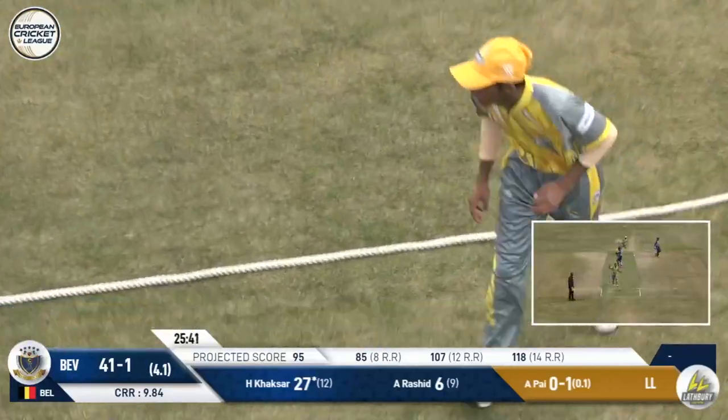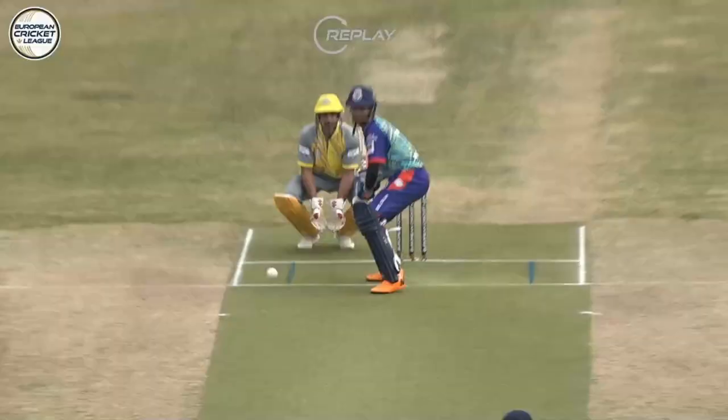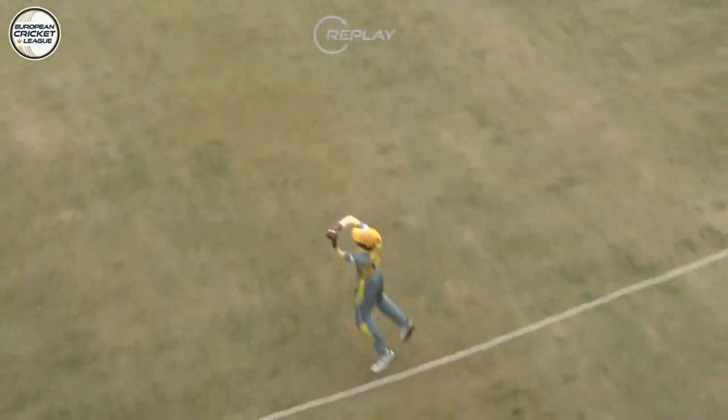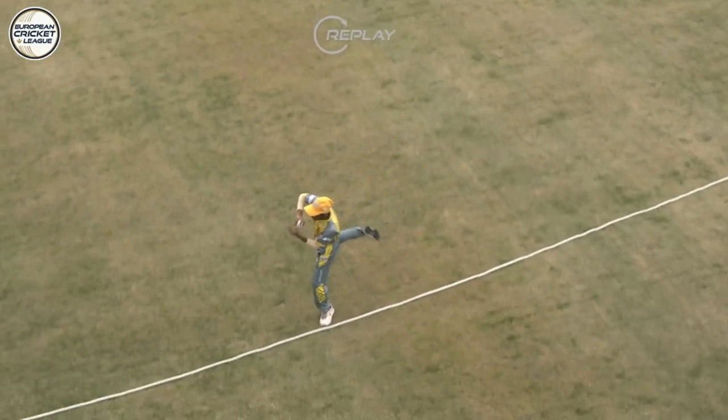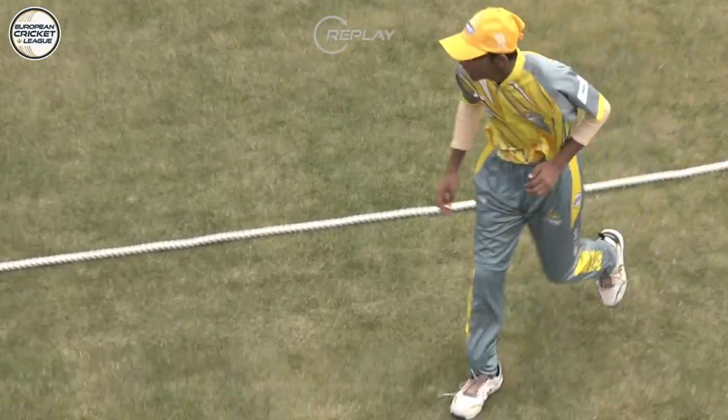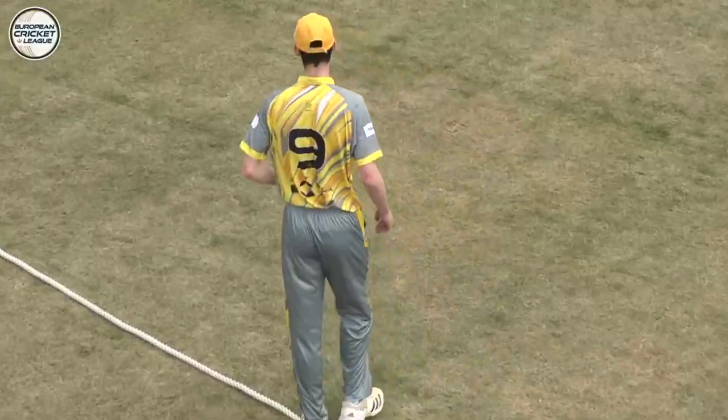Goes straight and gone. Well, a bit of teamwork there. Quick heads up play from Manav Knight to Louis Bruce. The youngsters combined. They wouldn't be able to bench press much, either of those two, but they know how to team up for a boundary catch. And so Kaksar goes for 27. Big moment in this game. Pye with a breakthrough. 41 for two.